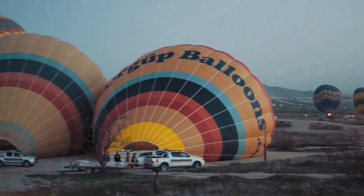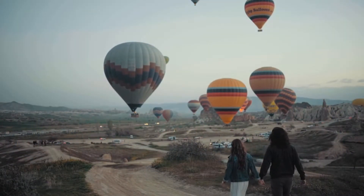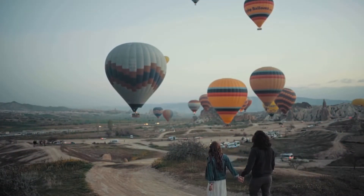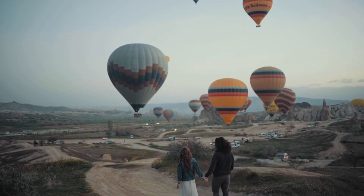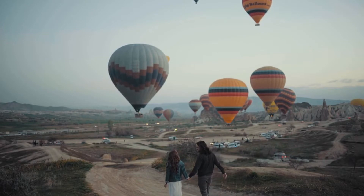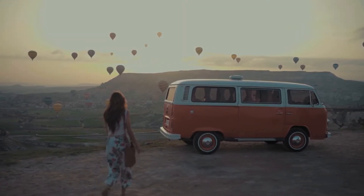Despite its failure, the first hot air balloon was stunning. The balloon was adorned by the director of the royal manufacture of printed paper with a handcrafted pattern on a blue backdrop ornamented with the king's cipher, completed with small touches of gold throughout.